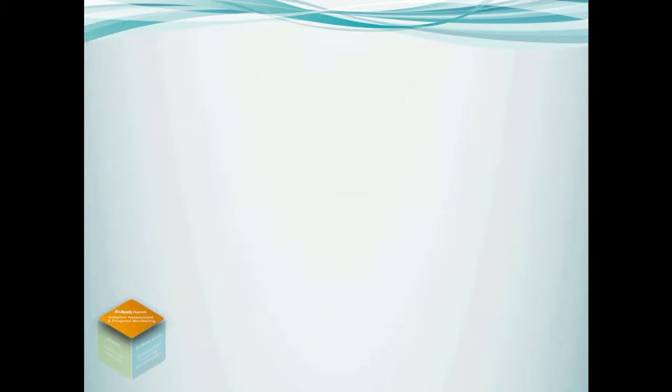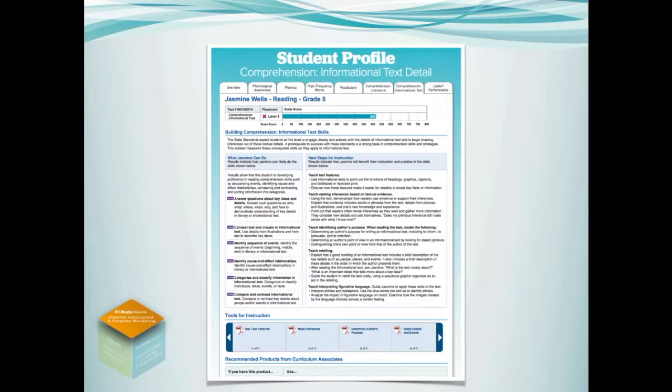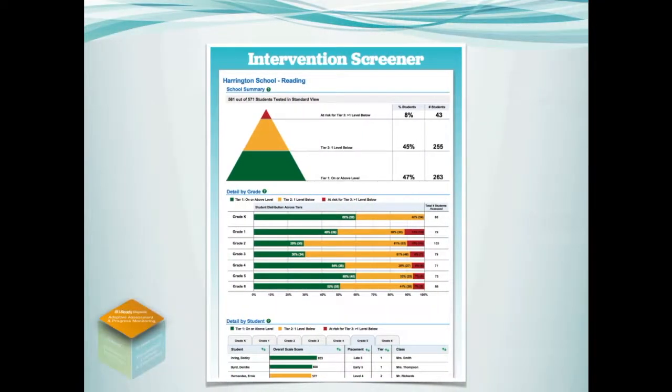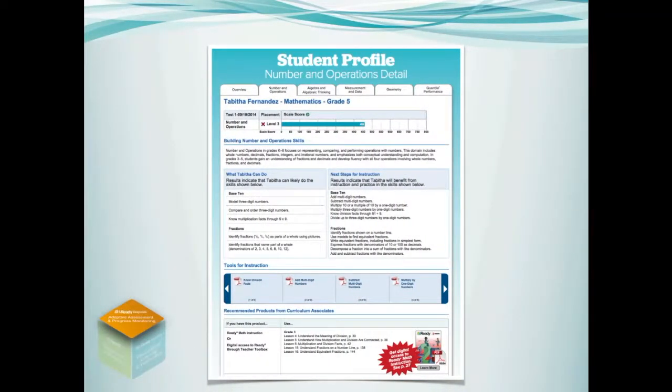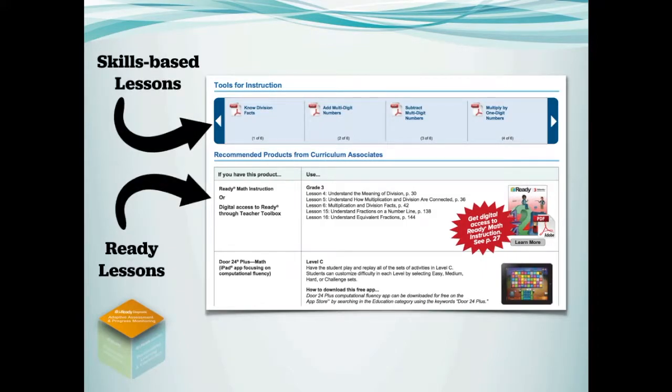The iReady Diagnostic pinpoints the skills each student needs to develop down to the sub-skill level and provides teachers with reports that are easy to read and instantly actionable. It also automatically places students into a personalized online learning path. iReady reporting equals real-time insights.